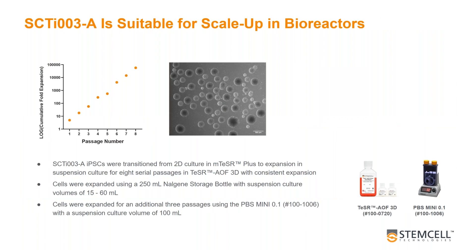We also tested the 3A line's ability to scale up in PBS bioreactors. Cells were expanded in TISA AOF 3D, an animal origin-free bioreactor medium. The linear log cumulative fold expansion plot showed consistent expansion with no lag phase during transition into 3D, and we saw an average daily fold expansion of 1.5. In general, we find that a total of 1 billion viable cells is reached after about five passages.